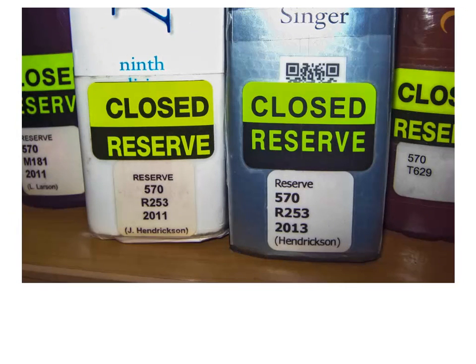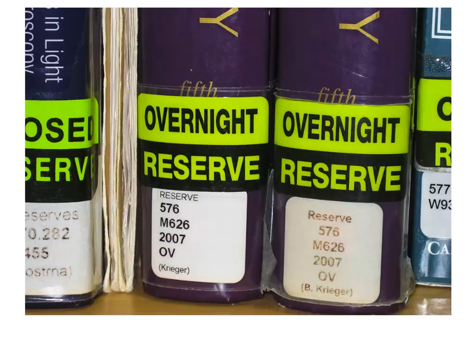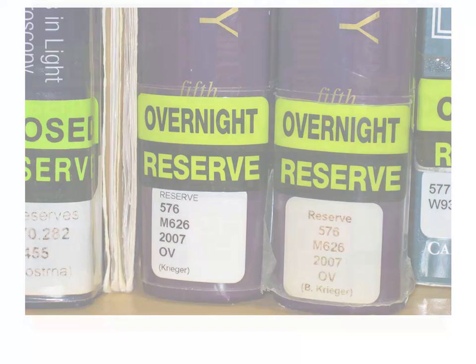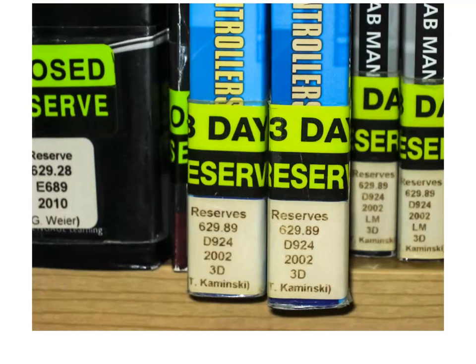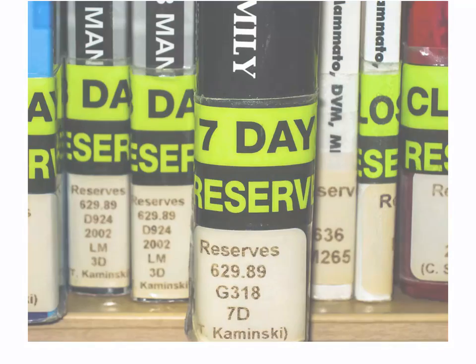The majority of reserve items are on closed reserve, meaning that the book or material must remain in the library while you use it. Some titles are marked overnight reserve, which means they may leave the library and are due back by noon the following day. Some instructors permit their books to be checked out for up to three days, and a few titles may leave the library for a one-week checkout.